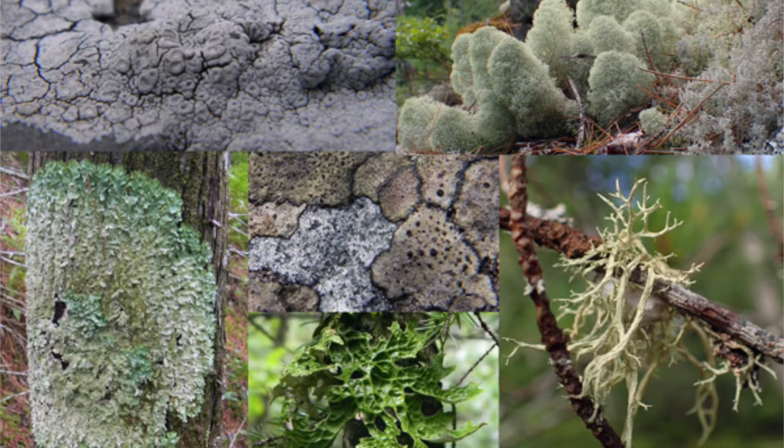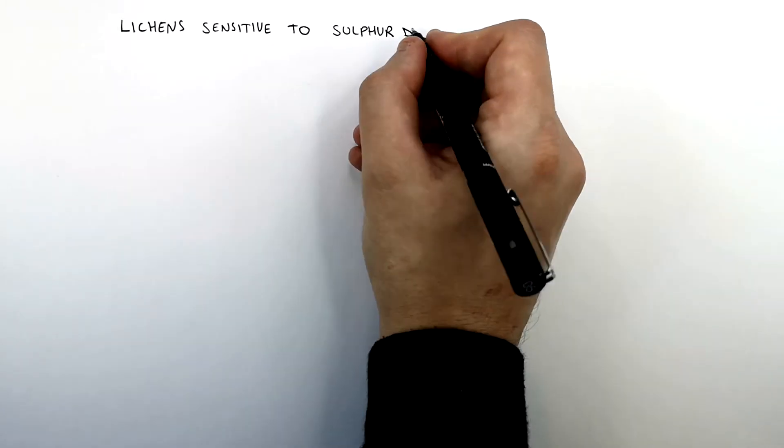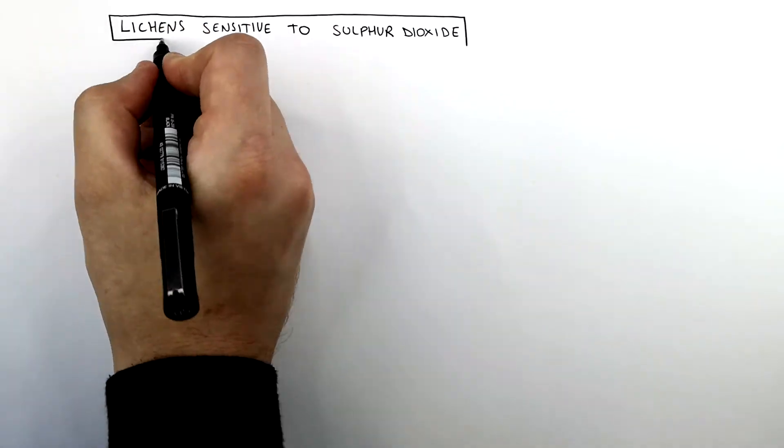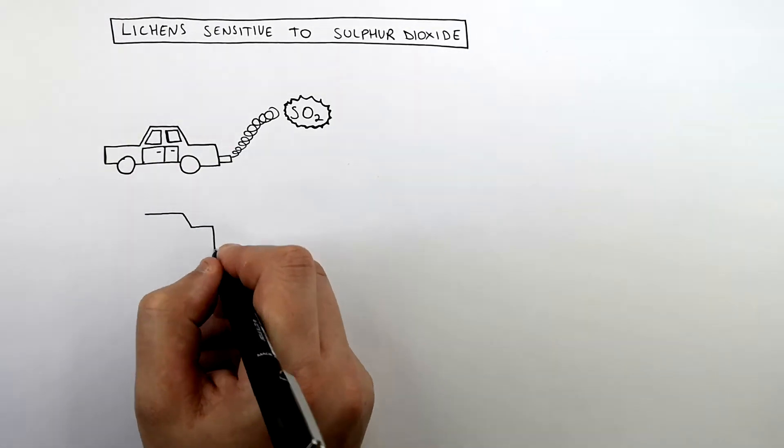This here is a lichen, and lichens are sensitive to pollution containing sulfur dioxide, SO2. This here is a car, and car fumes contain sulfur dioxide, SO2.